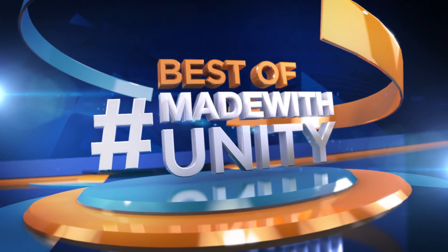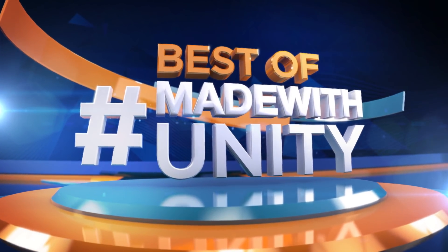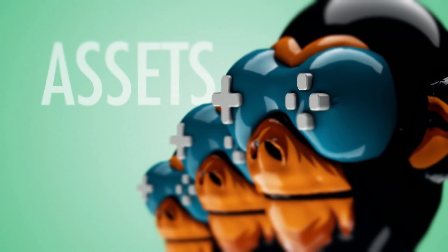This was the best of made with Unity. Be sure to hashtag made with Unity and we will do our best to share your creation with the entire game dev world. We are Game Dev HQ and we are out of here — see you next week.